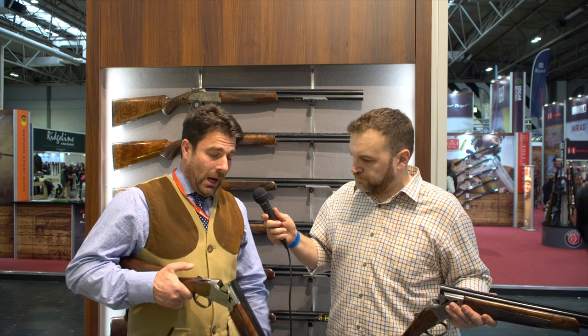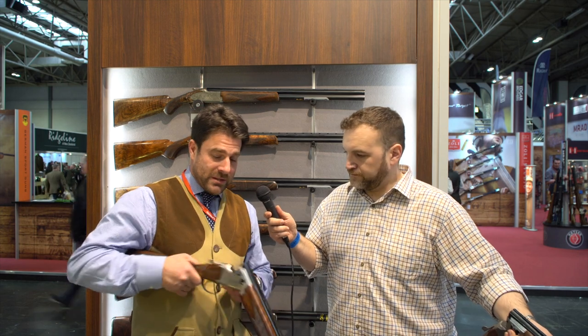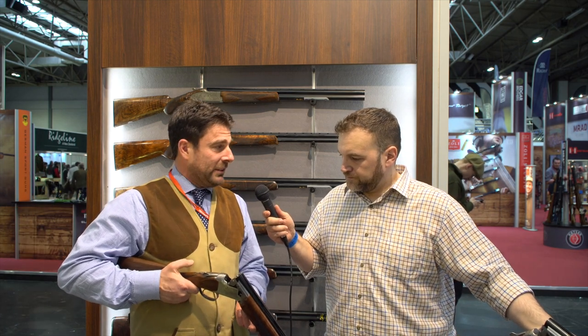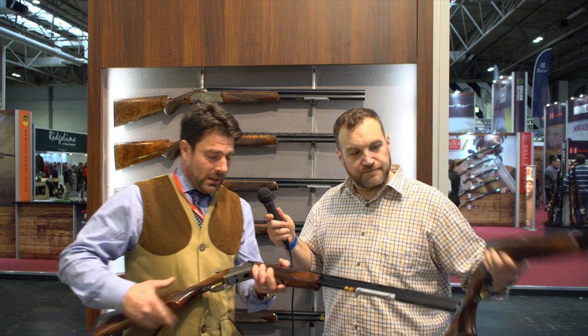So David, I normally talk about a set of 12-bores, but you've got a couple of smaller bore guns here for us to have a look at. We've been asked a lot for smaller calibers. The trend is obviously small calibre long barrel, so to answer that need we will be launching three new guns into the range. They're all based on the five series action, so the traditional action. We'll have a 16-bore, which is quite unusual, a 28-bore, and a 410 — you've got the 28, I've got the 410.